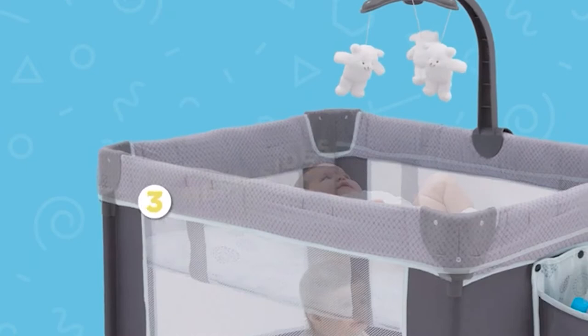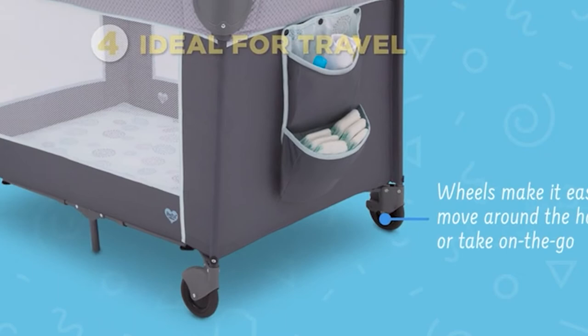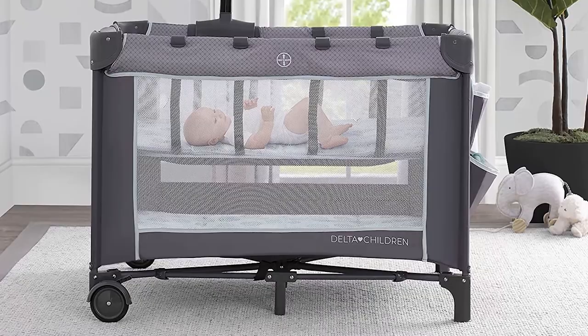Delta Children was founded around the idea of making safe, high-quality children's furniture affordable for all families. They know that nothing is more important than safety when it comes to your child's place. That's why all Delta Children products are made with long-lasting materials so they can stand up to years of jumping and playing. In addition, they are rigorously tested to meet or exceed all industry safety standards. Friends, try out this LX Deluxe Play Yard from Delta Children.